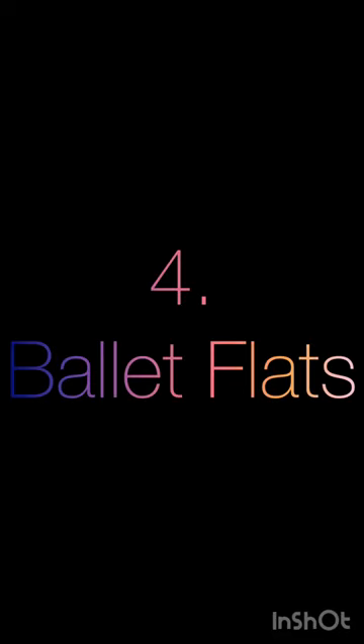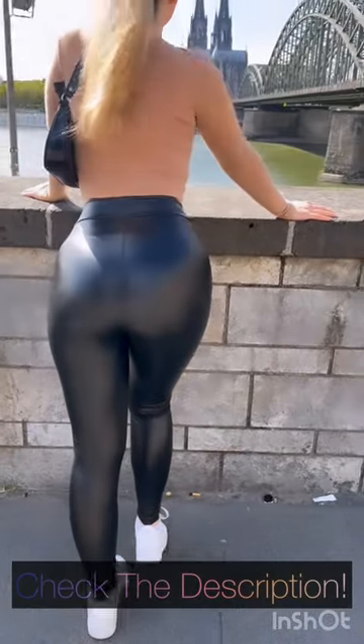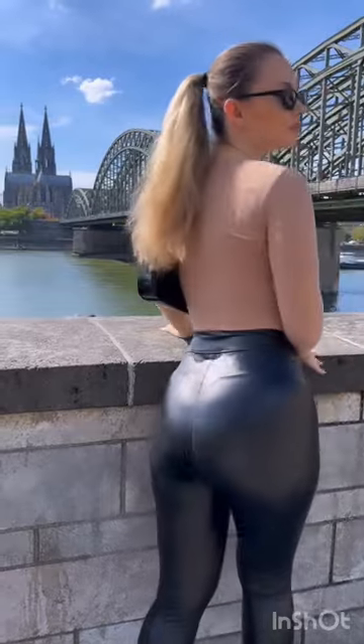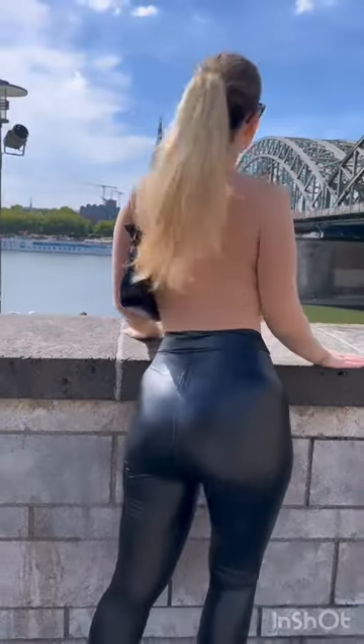Next up at number 4, we have ballet flats. If you're looking for a more feminine and elegant option, ballet flats are your best bet. These delicate and dainty shoes add a touch of sophistication to any leggings ensemble. Whether you choose classic black or embrace vibrant hues, ballet flats provide a timeless and graceful look.